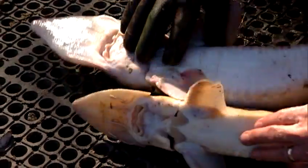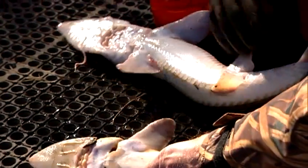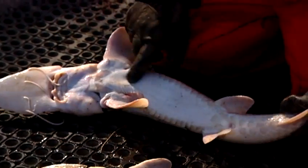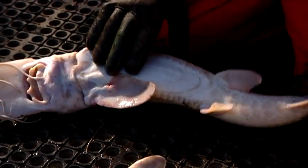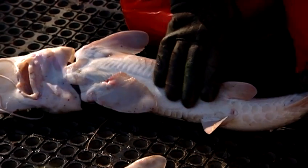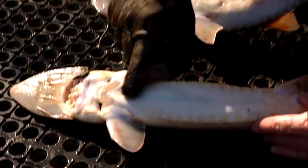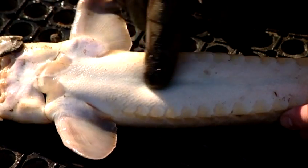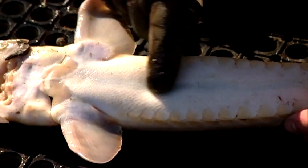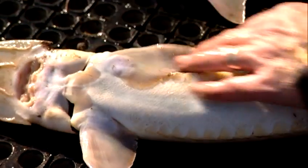Another key identifying characteristic for the pallid sturgeon is that they do not have any belly scutes or scales on their belly — a pallid sturgeon's belly is skin-like and very smooth. On a shovel-nosed sturgeon, there are lots of belly scutes or scales, and that's another key identifying characteristic to tell the two species apart.